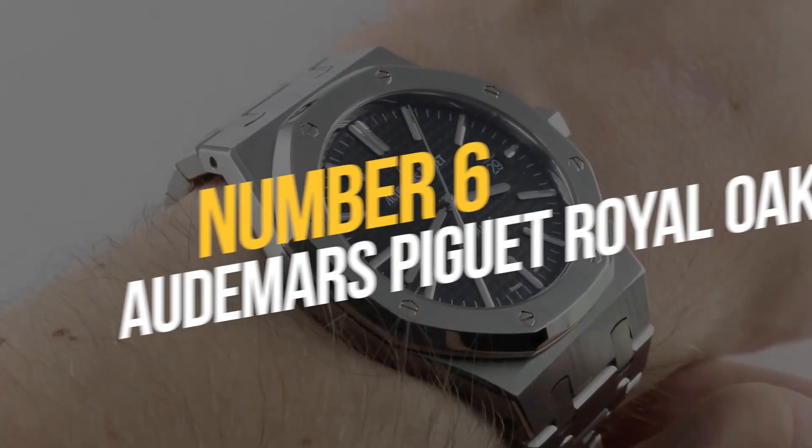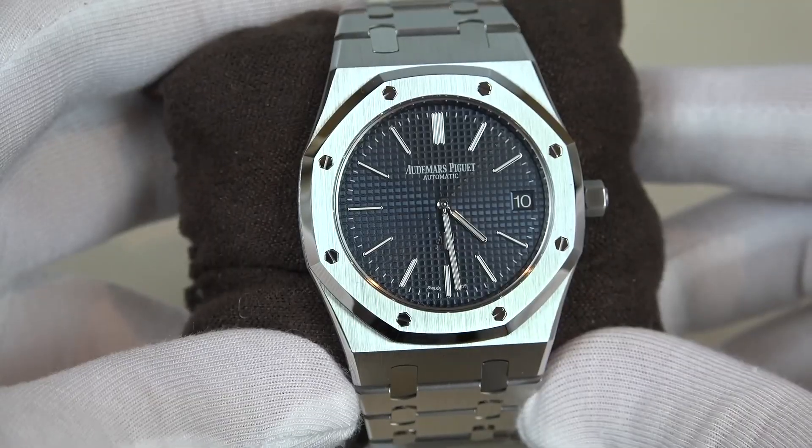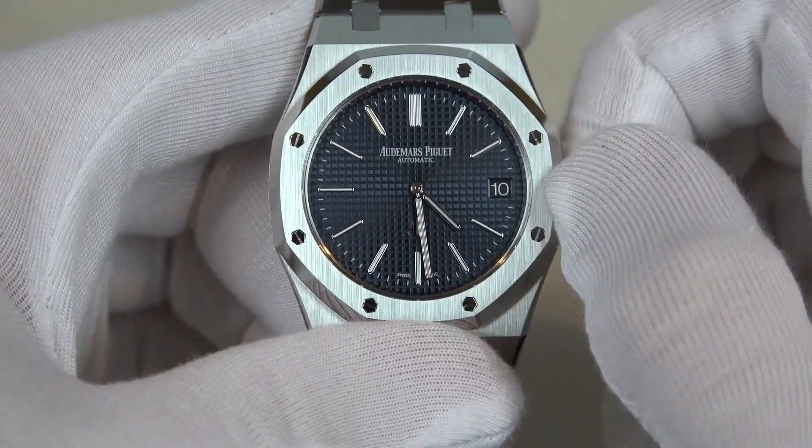Number 6: Audemars Piguet Royal Oak. Because he enjoys putting ice in his pricey watches, Andrew reminds me a lot of Floyd Mayweather, who does the same thing. One of the incredibly cool watches Andrew owns is the Openworked Audemars Piguet Royal Oak Double Balance Wheel.